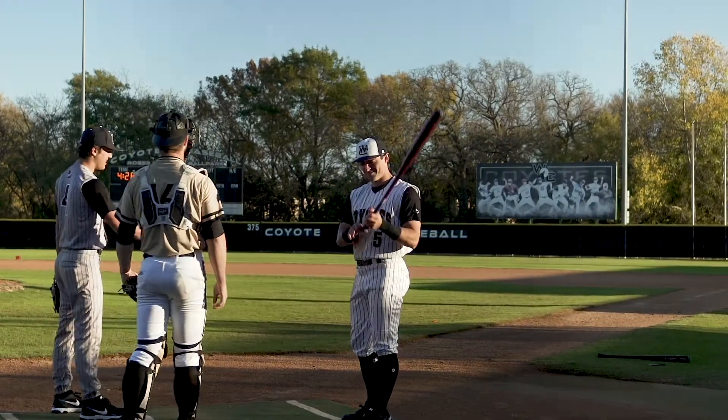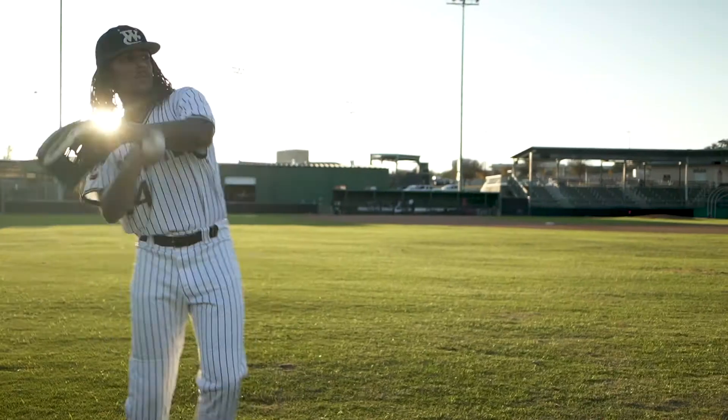I love playing on turf. You don't have to worry about rain outs or anything like that. Our coaches like to recruit players that can run, so playing on turf is gonna help our team no matter what the conditions are outside.